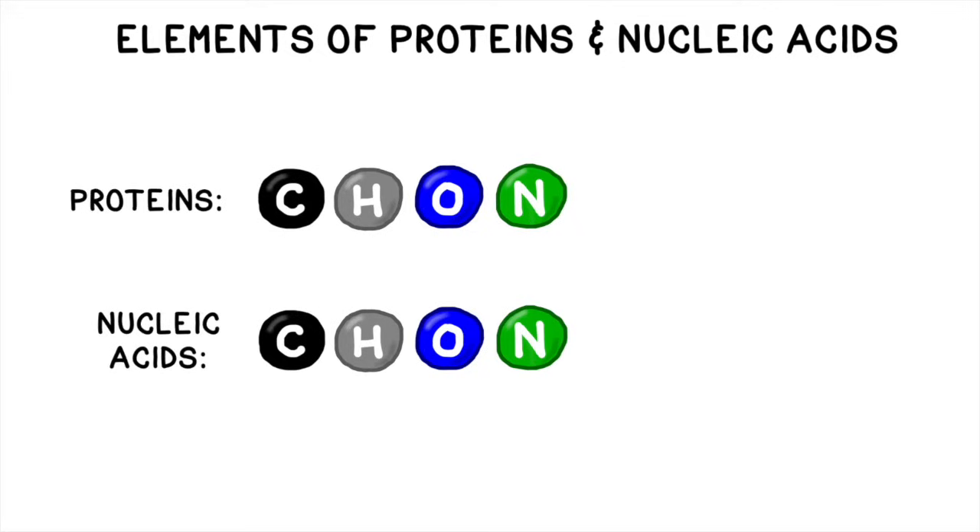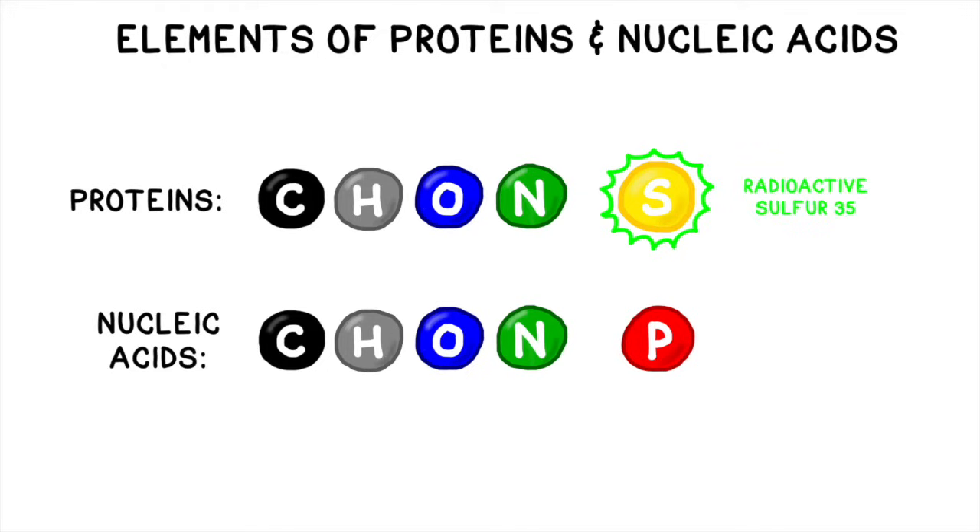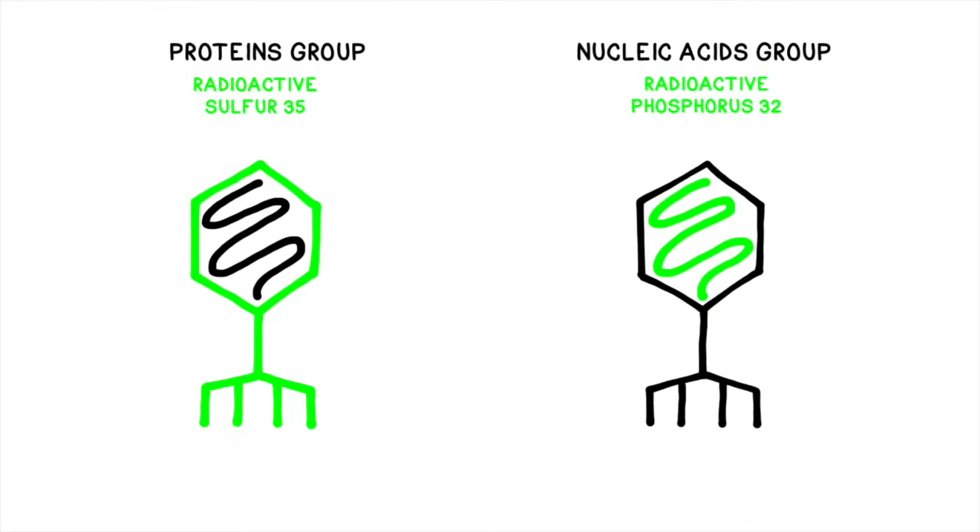They differ in that proteins can contain sulfur and nucleic acids contain phosphorus. The researchers tracked the elements that were unique to each biomolecule. In proteins, they replaced the sulfur with a radioactive isotope known as sulfur-35. Since sulfur is not found in nucleic acids but is found in some amino acids and proteins, they were only marking the protein coat. In the nucleic acids, they replaced the naturally occurring phosphorus with a radioactive type of phosphorus called phosphorus-32. Since there was no phosphorus found in the protein coat, the only thing they were marking in the second group was the nucleic acids.